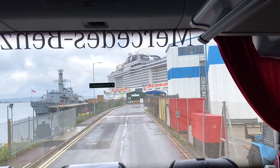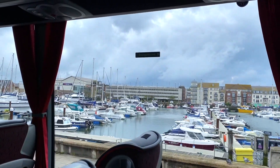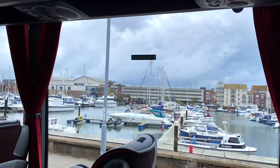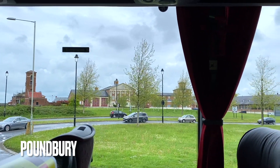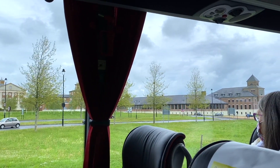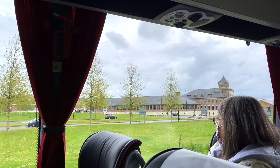Now we're off to explore! On the way to our first location, we drove past Poundbury. Poundbury is built on Duchy of Cornwall land, according to the principles of architecture and planning as advocated by His Royal Highness the Prince of Wales in his book, A Vision of Britain.